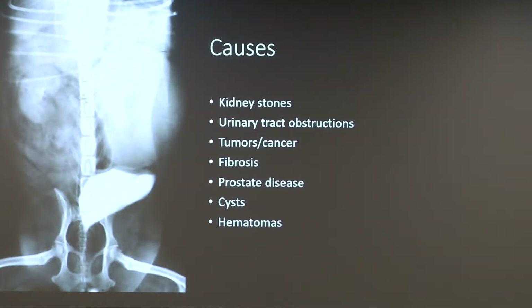Some causes: it could be kidney stones, urinary tract obstructions like I was saying before, tumors or cancer, fibrosis, prostate disease, cysts or hematomas — as these can all affect it.